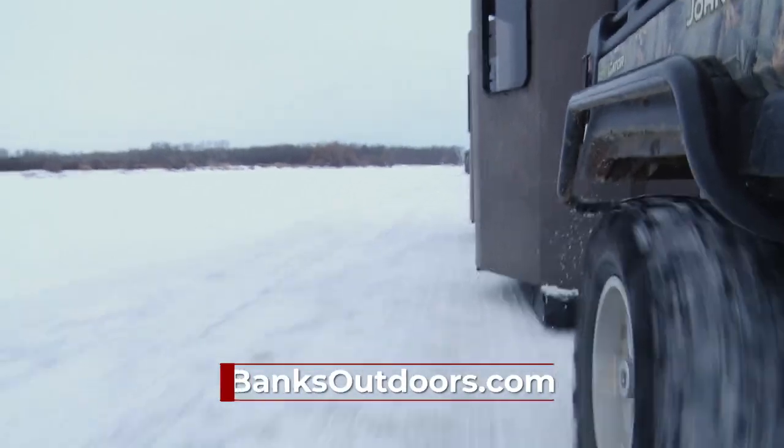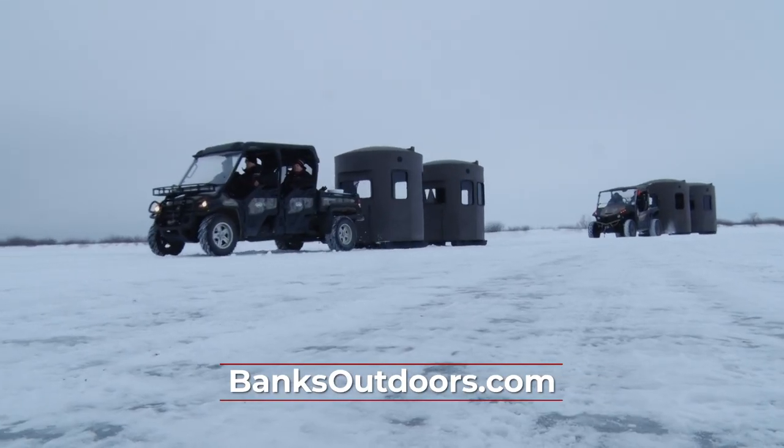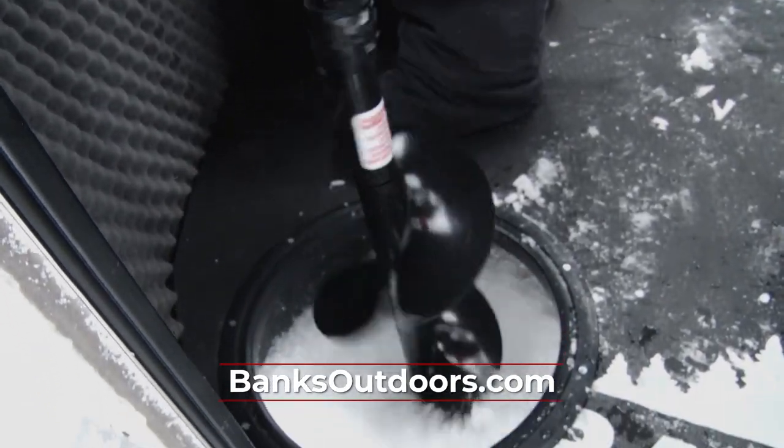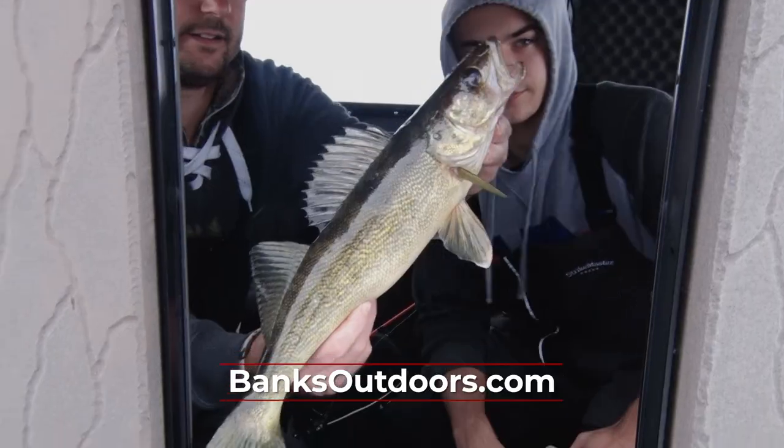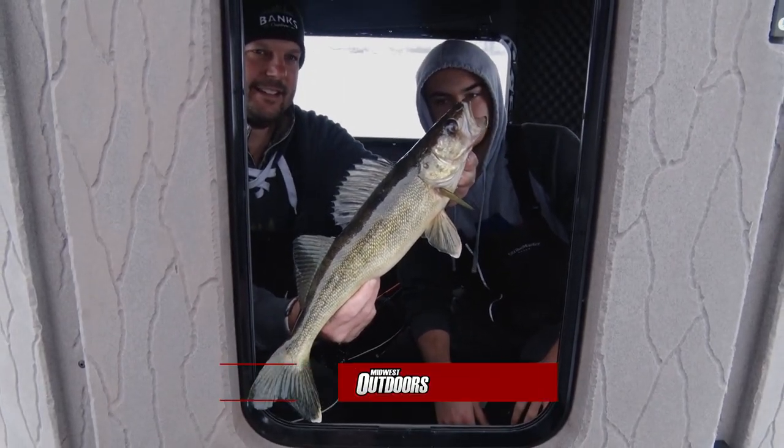For more information on the Stump ice fishing shelters and the entire lineup of Banks Outdoors products, go to banksoutdoors.com. We'll be right back with more Midwest Outdoors.